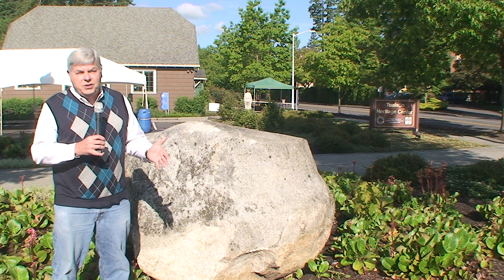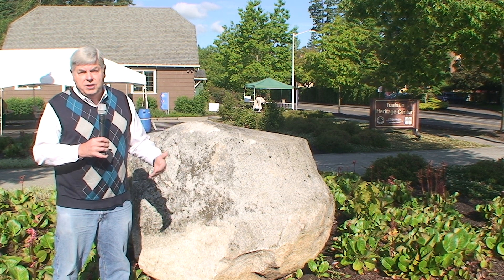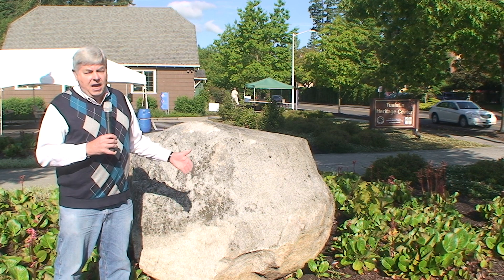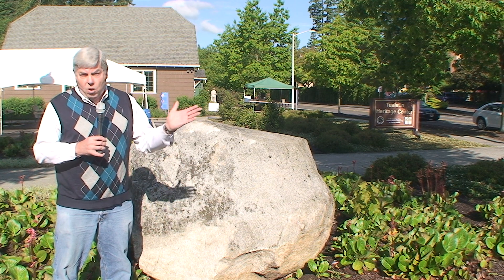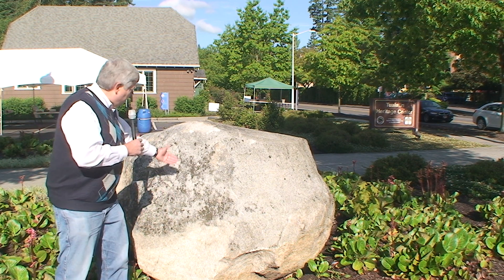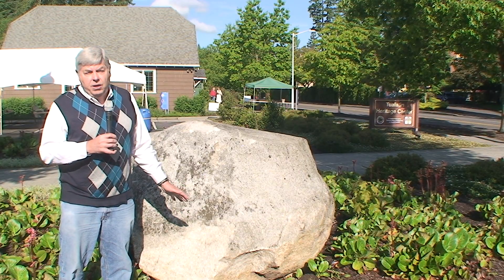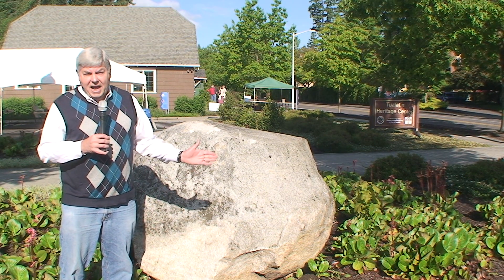We're now at the Tualatin Heritage Center, which will house many items from the Ice Age floods, including fossils of early prehistoric mammals. In back of me is one of the big items: what we call an ice age rafted erratic boulder. Most of the geology around the Tualatin and Portland area is basalt — fine-grained and black. But this boulder is white with little black specks; it's granite. There's no granite around here naturally. We believe these big granite boulders were ice-rafted in by the great Missoula Floods.